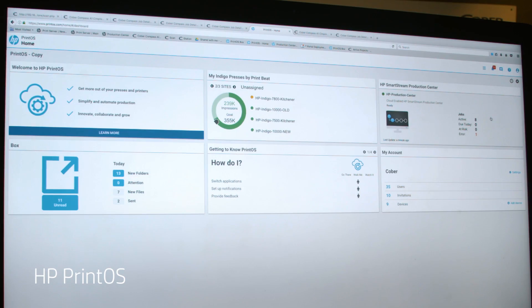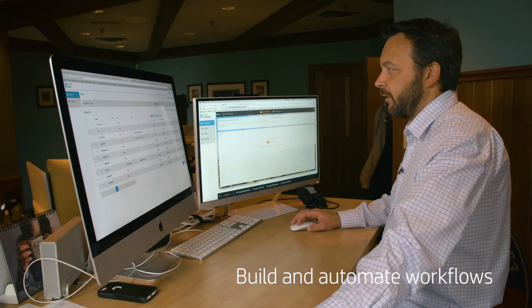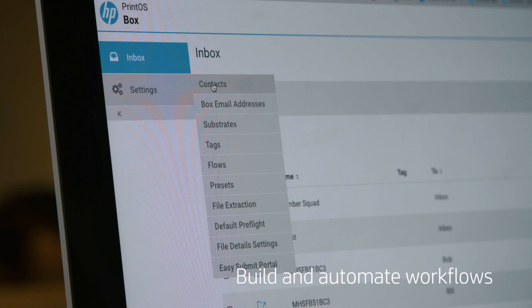What's different about PrintOS is that historically it would have been a significant capital investment upfront for us to build or automate our workflows, and with PrintOS that's really not required.